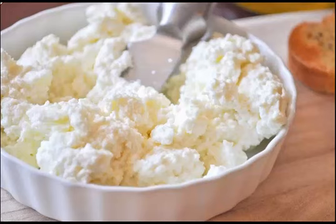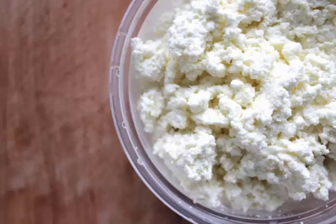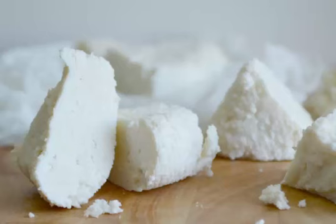Ricotta cheese is a commonly available cheese used as a filling for lasagna and stuffed shells, as well as a pizza topping, and even as a filling for Italian desserts such as cannoli. You can also make ricotta cheese at home by separating the whey from whole milk.